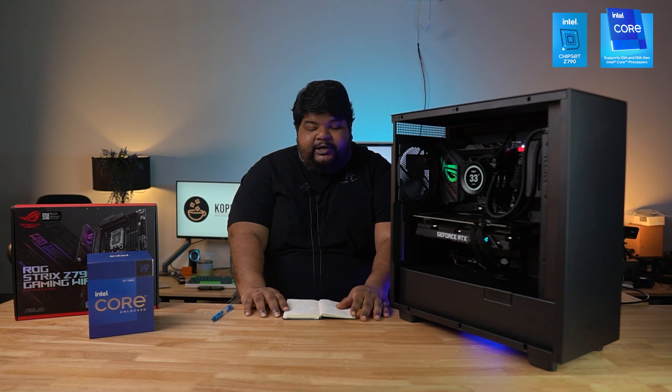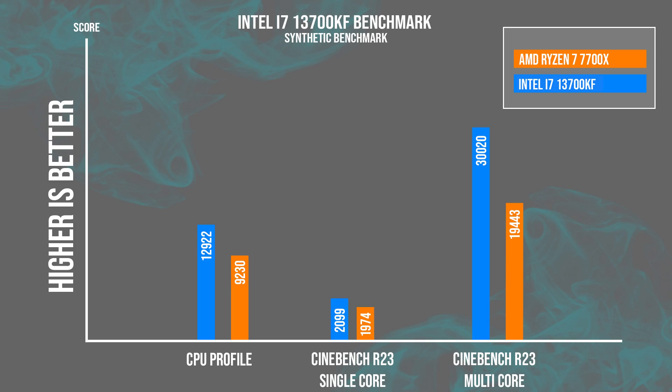We also ran the 3DMark CPU Profile, looking at performance at the maximum number of threads. We hit a peak temperature of 88°C and scored 12,922 points at max thread count.